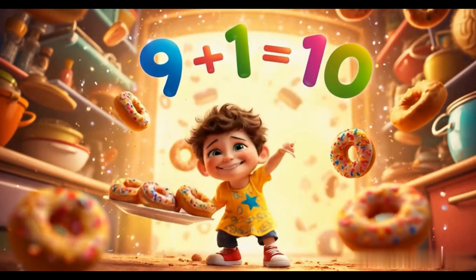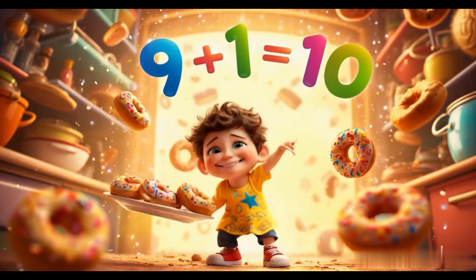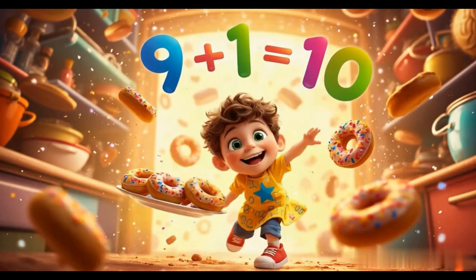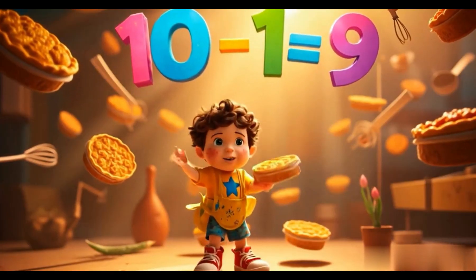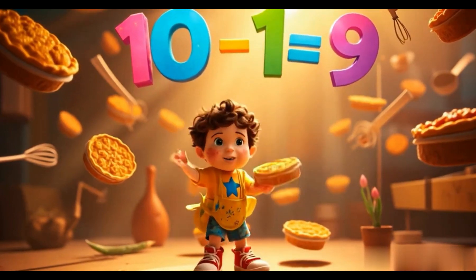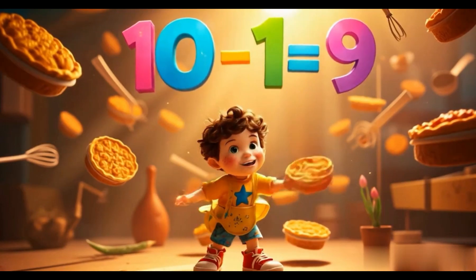Nine donuts, big and round. And one more, look what we found. Nine plus one makes ten, hooray! Let's do math, the fun's the way! Ten magic pies on the shelf. Take one out and help yourself. Take one, leave nine. Math is sweet and it's all fun.